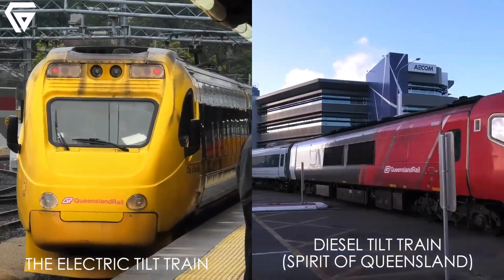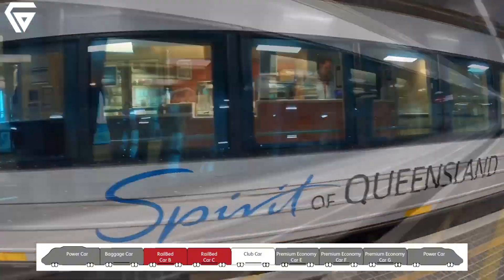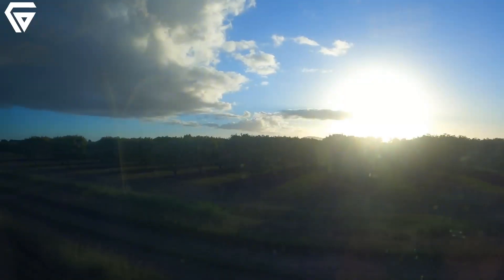Today we dive deep into its story, uncover its features, and explore why it's a game-changer for the future of transportation in Australia. Get ready for an exciting journey.